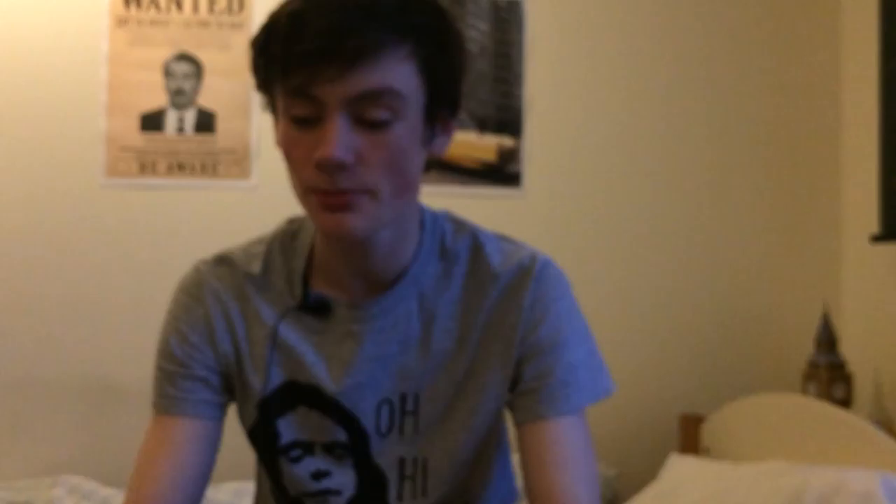Nice box there and it comes with three films. First up we've got The Uncanny which stars Peter Cushing. I haven't watched any of these yet so I can't comment on them. We've also got The Monster, which stars Joanne Collins and Ralph Bates.